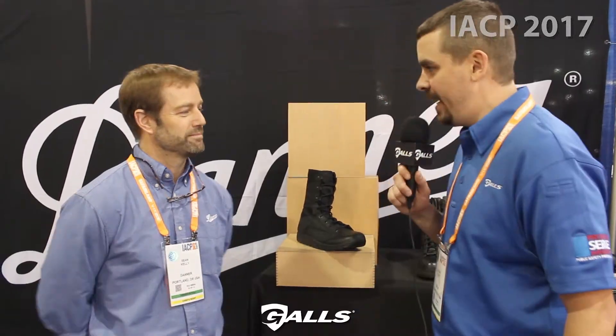Hey everyone, Zach here from Gauls with my good buddy Sean Kelly from Danner. Tell us about some of the top selling boots they've got to offer. Let's check it out. What do you got, Sean?